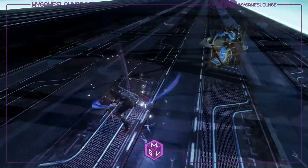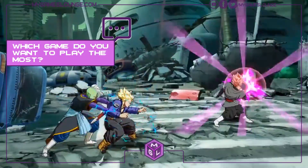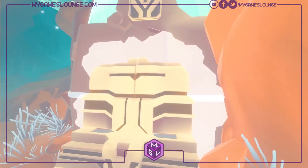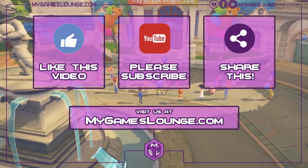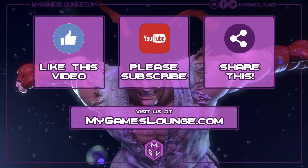That's the end of the list — thank you for watching. Please think about which one is your favourite game and drop that in the comments either on mygameslounge.com or on YouTube. If you enjoyed the video, please like, subscribe and share, and visit us at mygameslounge.com.